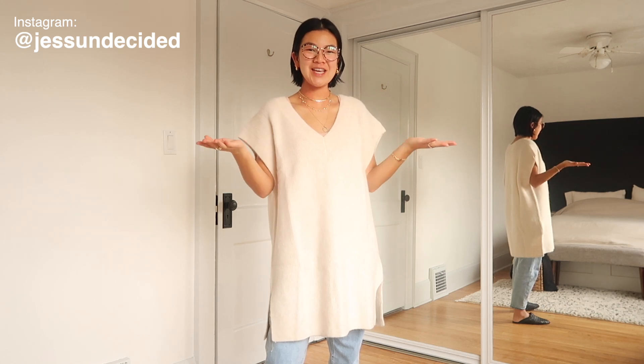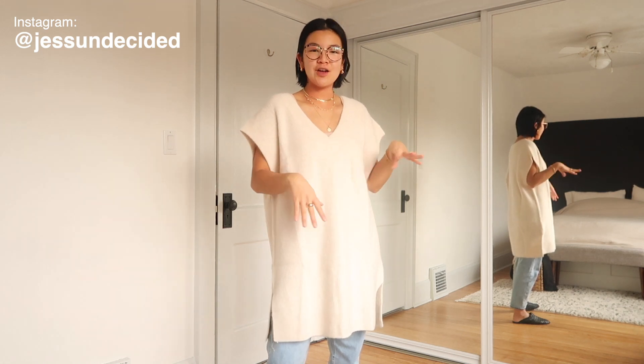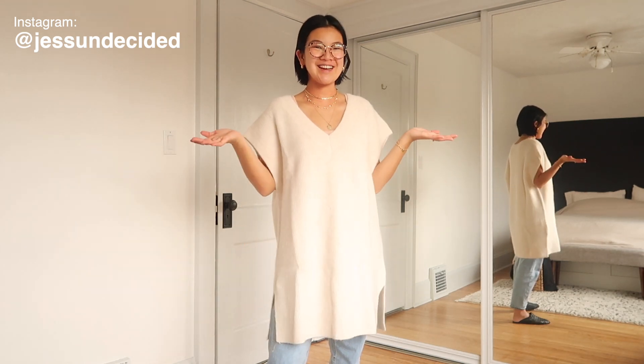Hey everyone, welcome back to my channel. We are doing an H&M haul today. It's been a while because I haven't found that many pieces that I love, but I ordered two online during the Black Friday shenanigans, and then I went to the store yesterday and found more pieces, so let's get going.